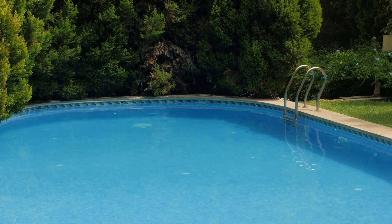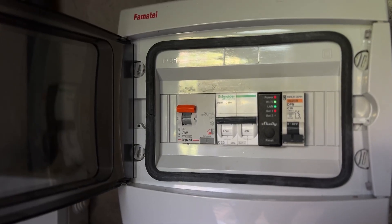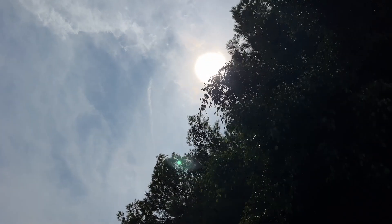But it's not just about aesthetics. Our systems maximize efficiency by automatically activating high energy consuming devices when sunlight is at its strongest, for intelligent and sustainable energy use.